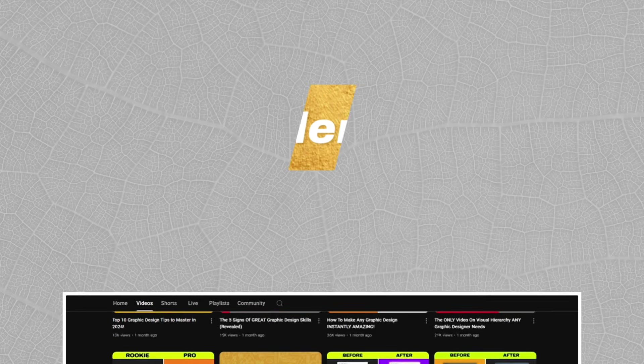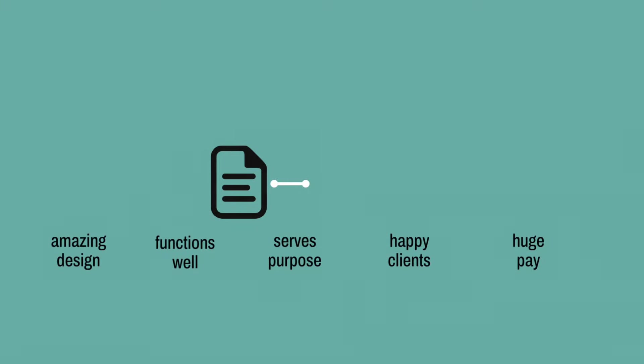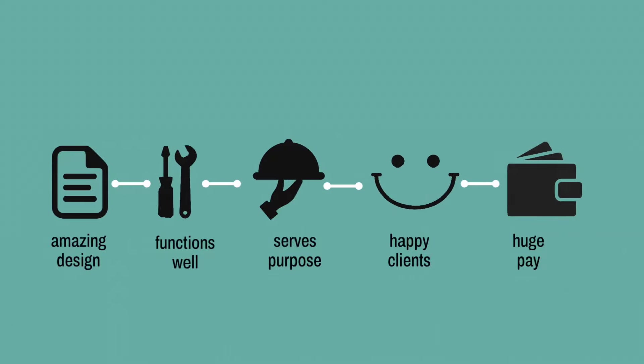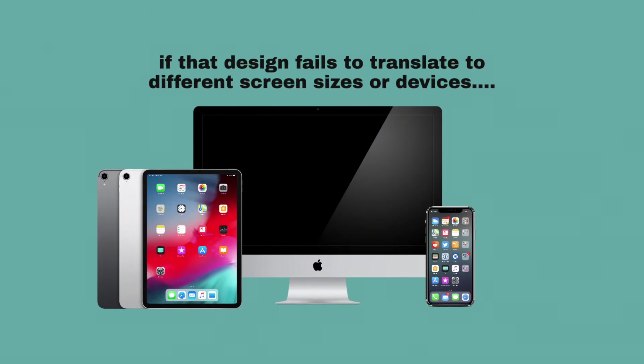Rule number four is all about responsive design, and this is even more crucial in 2024 and onwards. There is no point in creating a design that looks amazing, that functions so well, and serves its purpose and makes your client smile — because if that design fails to translate to different screen sizes and devices, it's pretty useless.